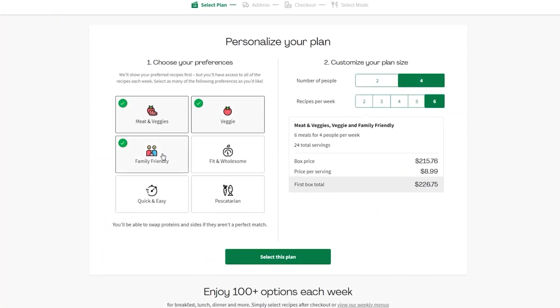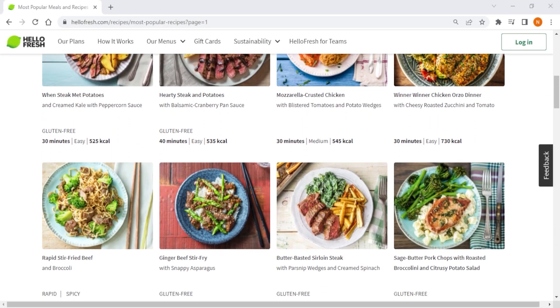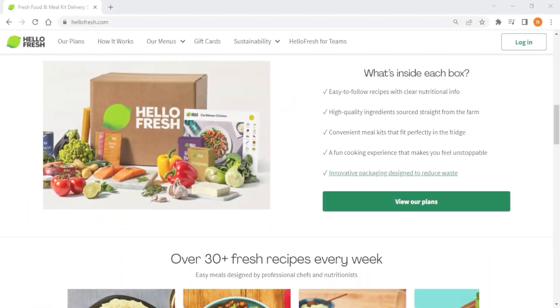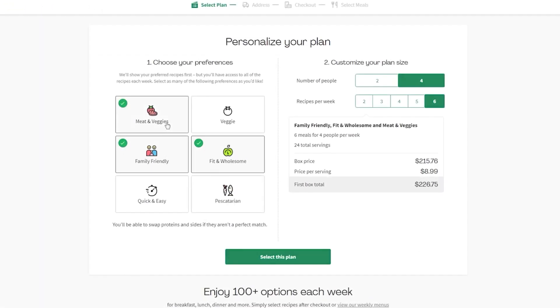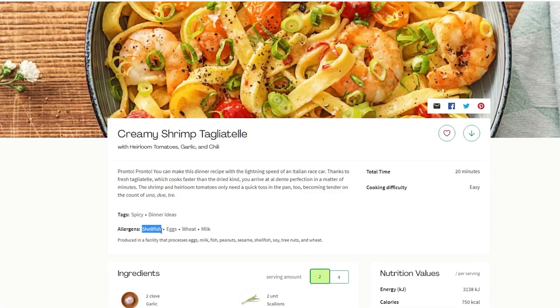With HelloFresh you can choose from a variety of plans based on your household size, meals per week, and dietary preferences. With over 2,500 recipes from all around the world — including Asian, Mediterranean, and Indian cuisines — HelloFresh satisfies all tastes and palates. Even though it doesn't have specific meal categories for stricter diets such as vegan, paleo, or keto, it covers a wide range of meal preferences across its six plans and provides nutritional information and allergen warnings for each meal.